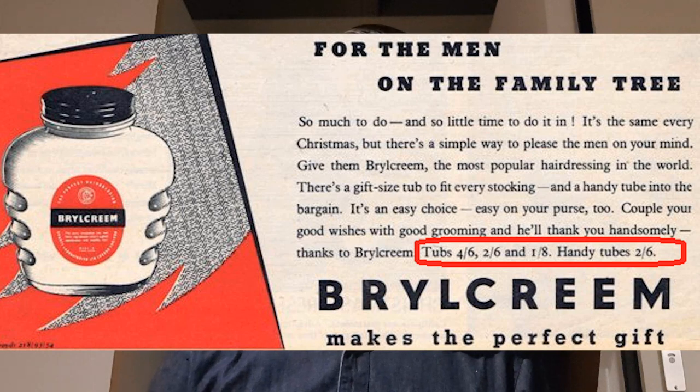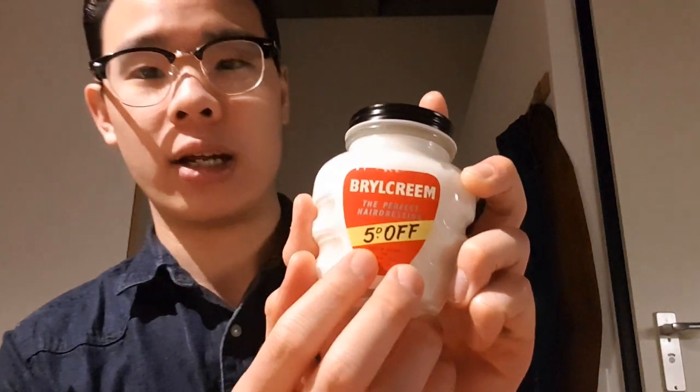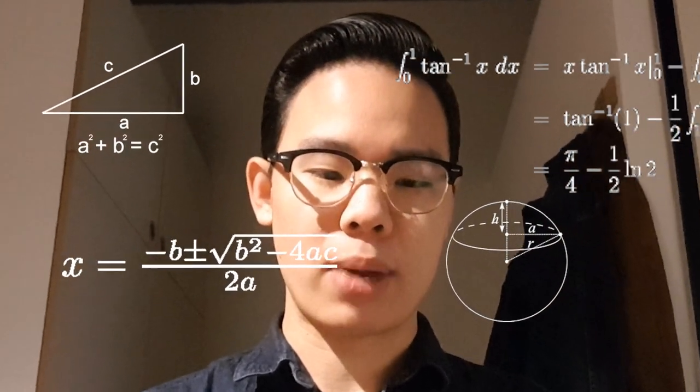According to one ad I found, the smallest Brylcreem jar was one shilling and eight pence. Old British currency works in some unusual ways that I didn't fully understand until researching for this video — that would be about two British pounds today. This jar says 'five pence off,' meaning it would be one shilling three pence, approximately 1.49 British pounds, which is about two US dollars. I actually bought one jar of this for about 25 British pounds — that's 32 to 33 US dollars.